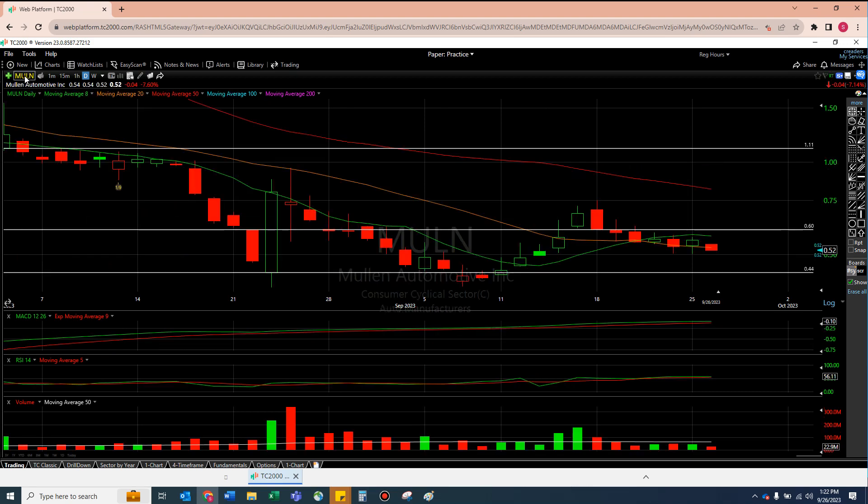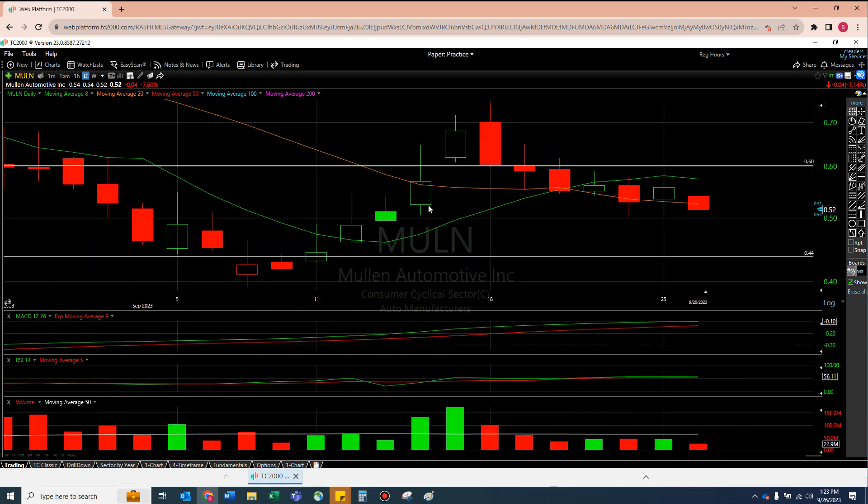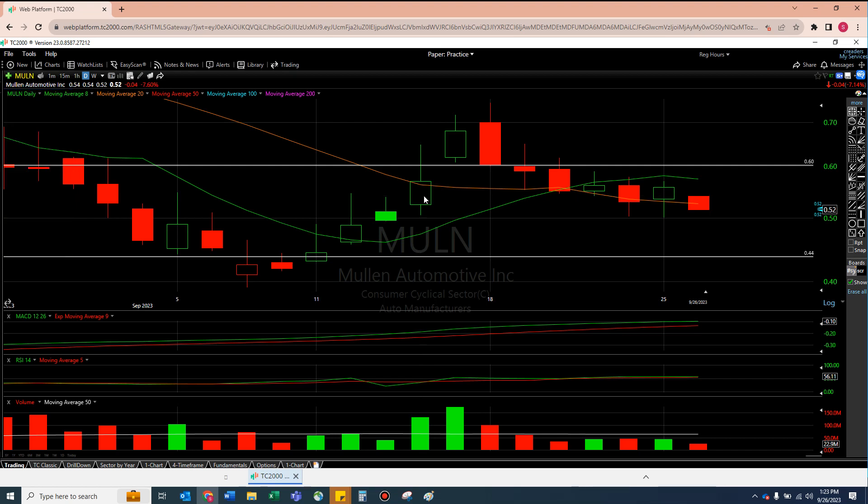Let's take a look at Mullen. Mullen is all about the 20 moving average, and specifically the eight and the 20. As I zoom out — and this is literally what I've been saying on the last few videos — all we've been doing is trading under the eight and the 20. I was very excited about this candle right here on Thursday the 14th, and I'm going to repeat myself: this is still an impressive candle to me.